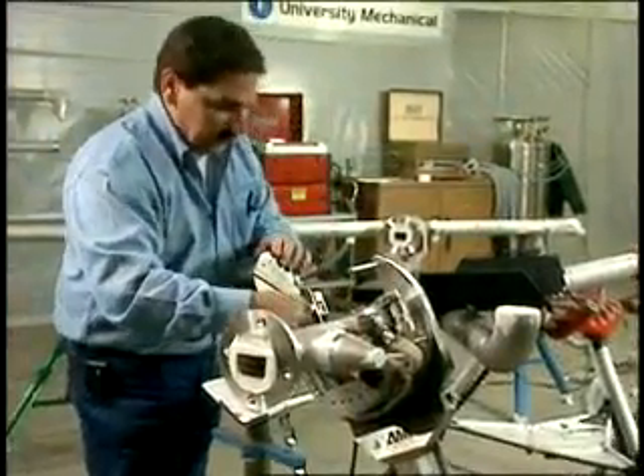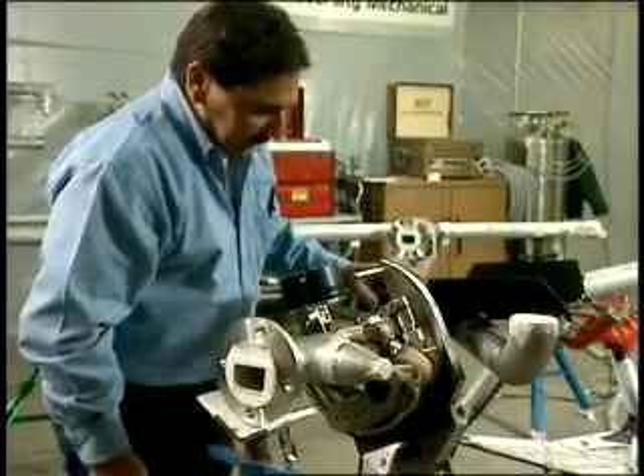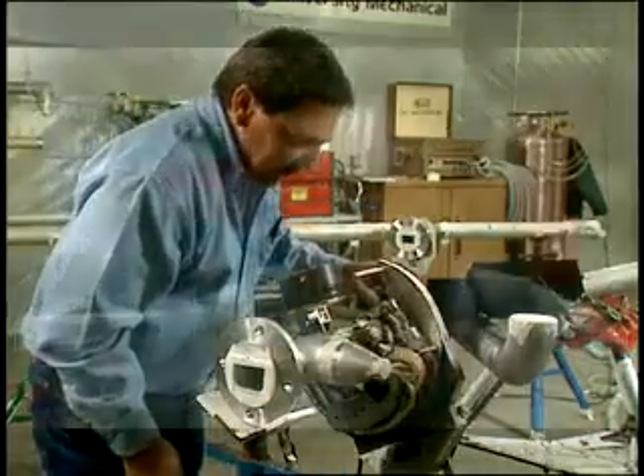I don't think of pieces and parts that I can't get. I don't think of equipment that I can't get on my job sites. I think of profits and productivity. When you walk a university mechanical job site, you will see university mechanical gang boxes and next to them you'll see Arc Machines.